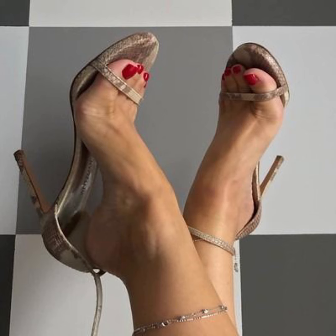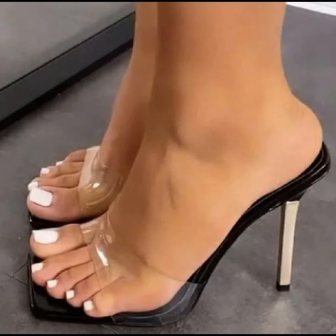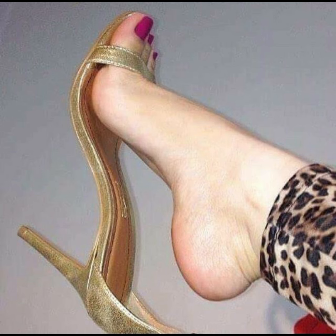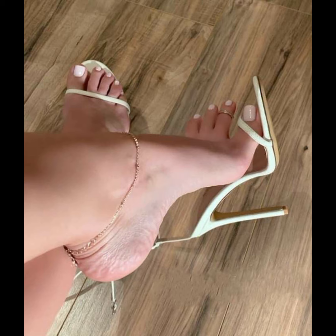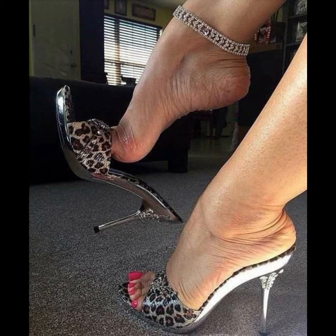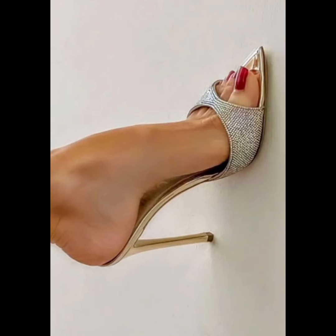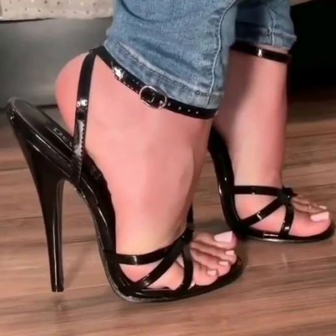Stilettos are elegant and are ideal for those special nights out. If you are looking for a more comfortable option, wedges are a great choice. They provide stability and support while still giving you that extra height.